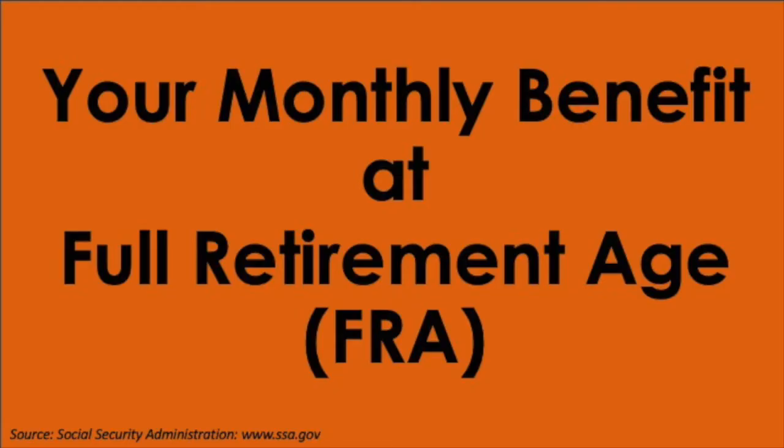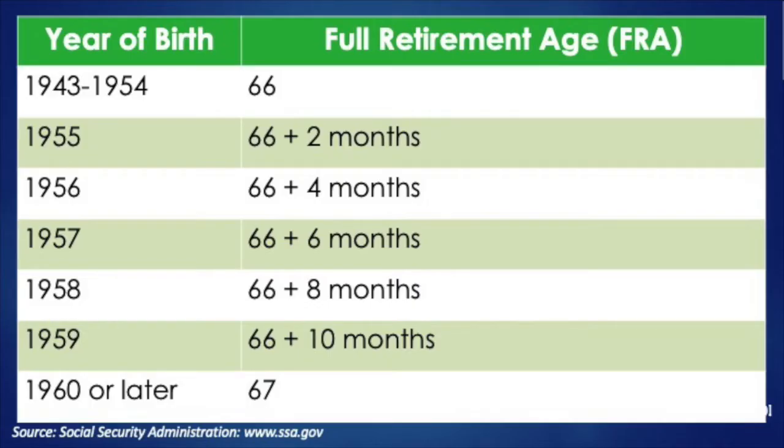As a refresher — and we have a short video on our website and on YouTube that talks about what PIA or primary insurance amount is and what full retirement age is — the primary insurance amount is the amount that the higher wage earner gets at full retirement age. Let's say their full retirement age is 67 years old; it really depends on the year of birth. But 50% of the PIA, and no more than that, is the maximum amount you could get.